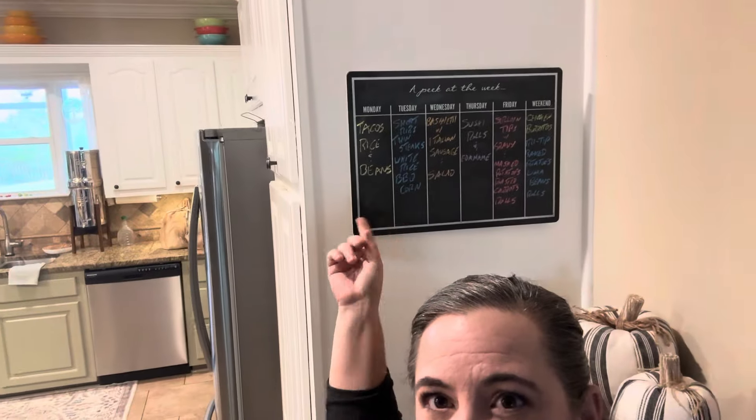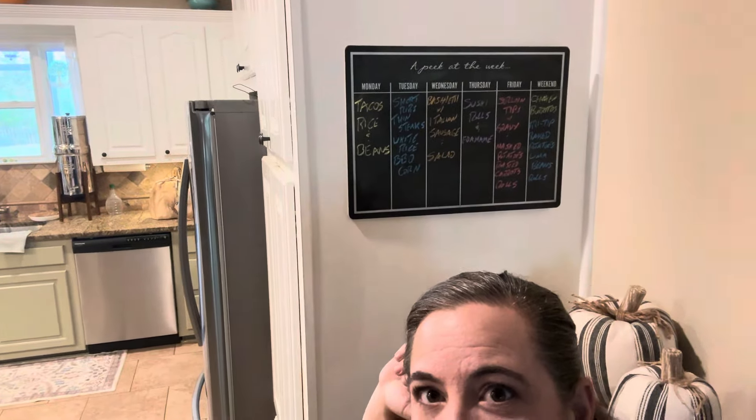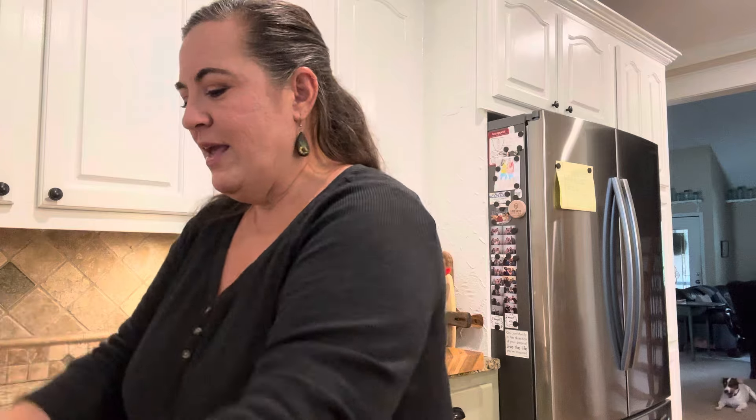We have this chalkboard, and Sean fills it in every week with what we're eating for the week. We spent $38 at the market this week, but I think $11 of that was my Mountain Dew addiction. So that's just what it is.